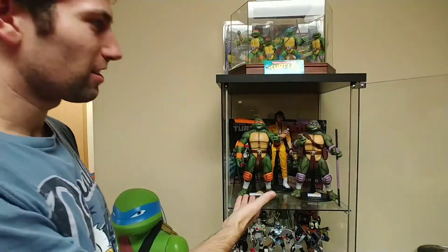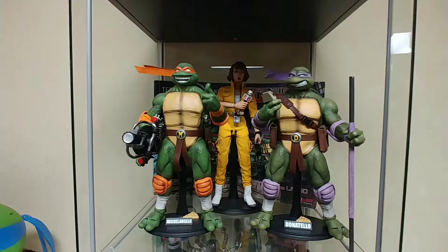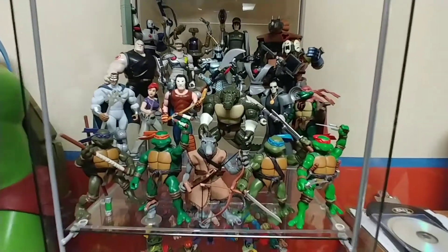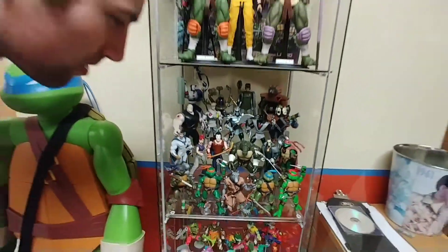These here are the DreamX Turtles — they're like their own kind of design. Here's some figures from the 2003 series. I do have more, but some of these are in storage.